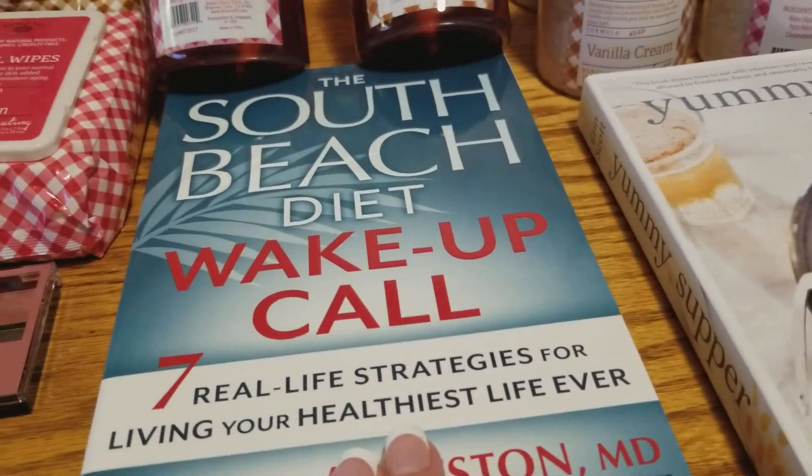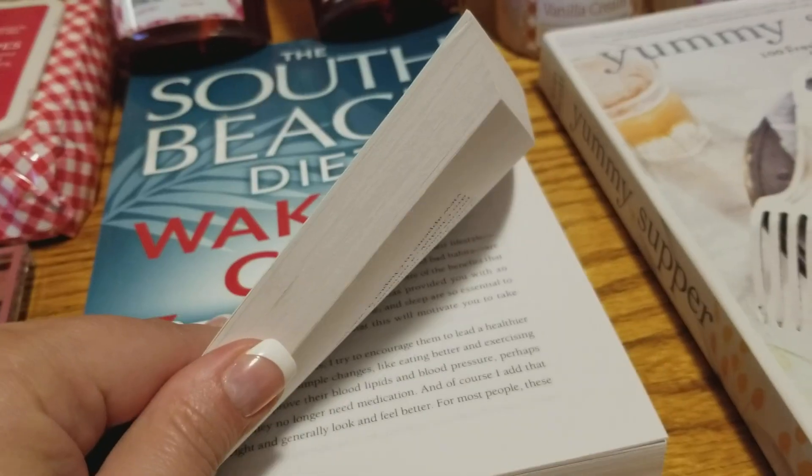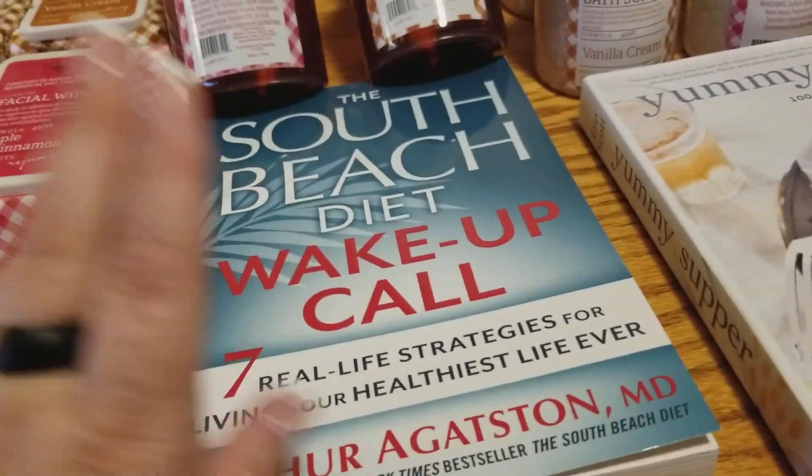I did grab the South Beach Diet book and I just want to read it. And if I don't read it or follow it, I'll just donate it.